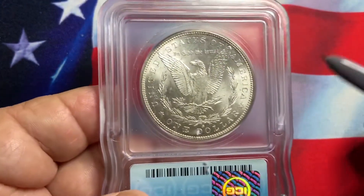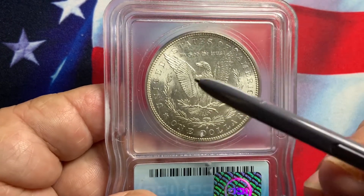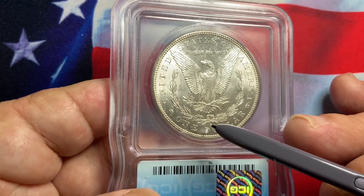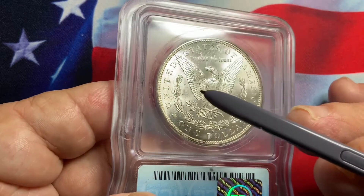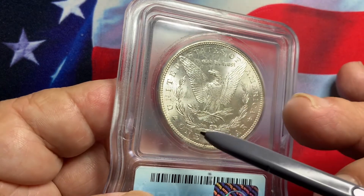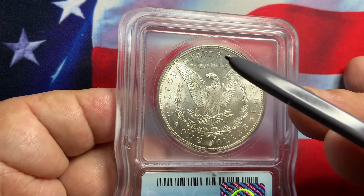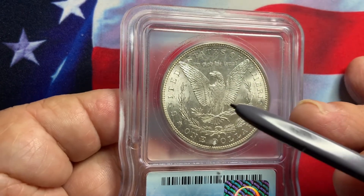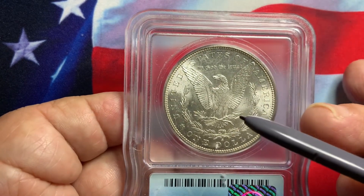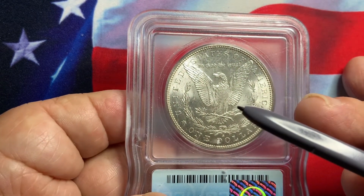On the reverse, the eagle itself is very nice — full breast feathers. And you'll see the S for San Francisco down here. No major issue on the coin. The back is more likely a 65, so the grade averages out to like a 64. I would basically agree with ICG on what they graded the coin.